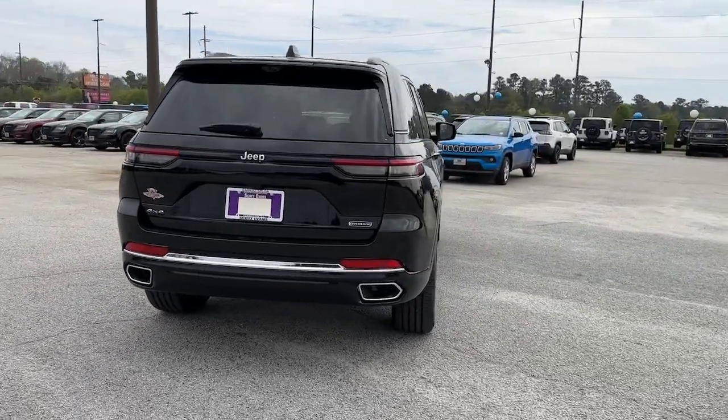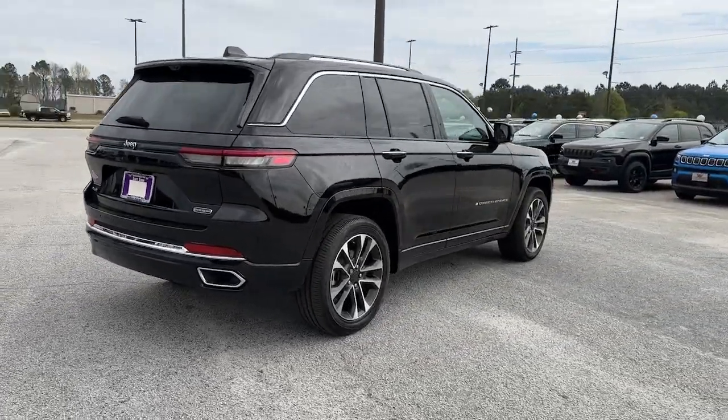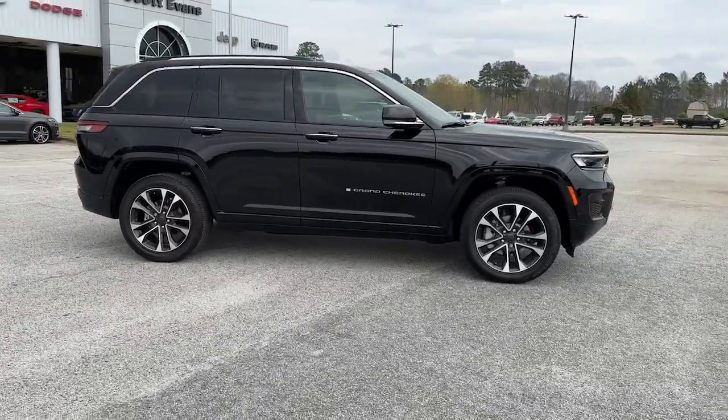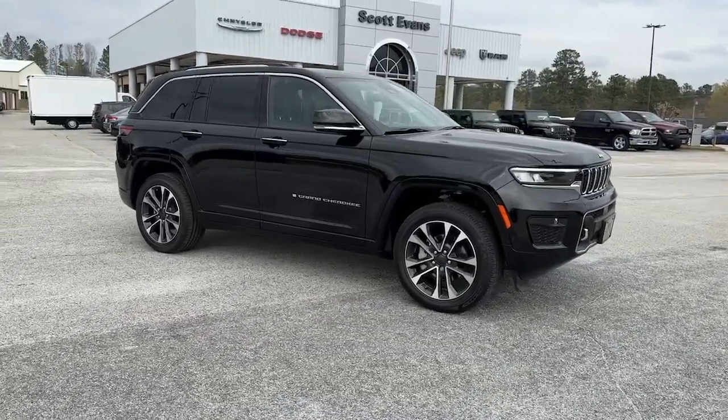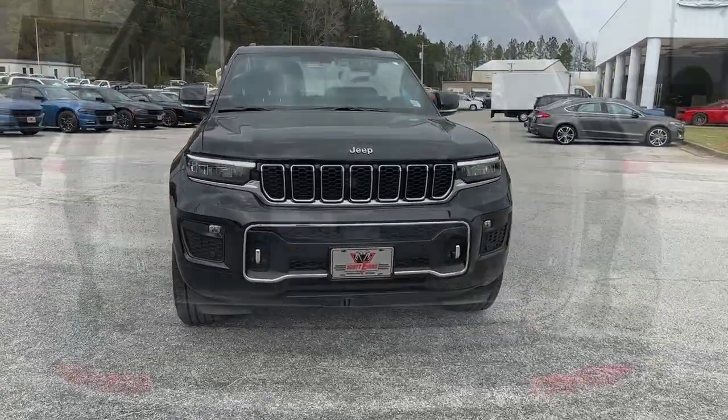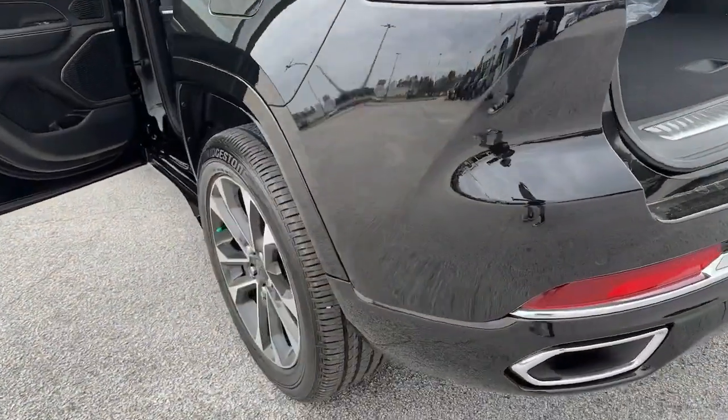These are just some of the great options this vehicle comes with: panoramic roof, lane departure warning, keyless entry, sun/moonroof, navigation system, hands-free liftgate, cooled front seat, satellite radio, premium sound system, power passenger seat.